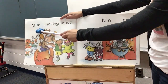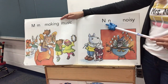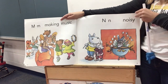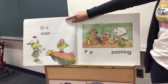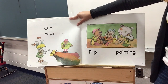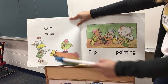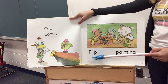M, making music. N, noisy — I bet that music is really loud. Oh, oops. Why do you think they're saying oops on this page? I don't think they meant to spill all that paint. P, painting.